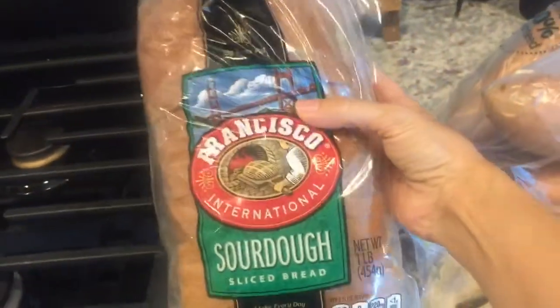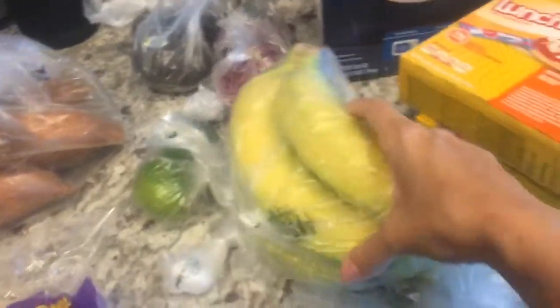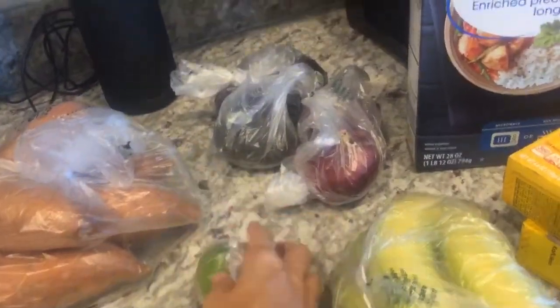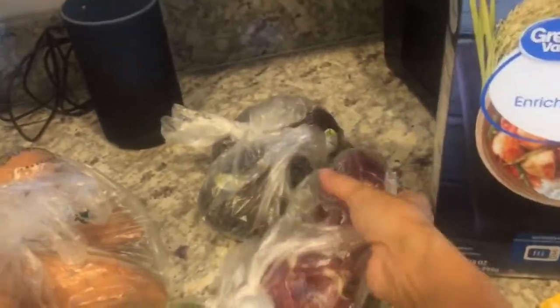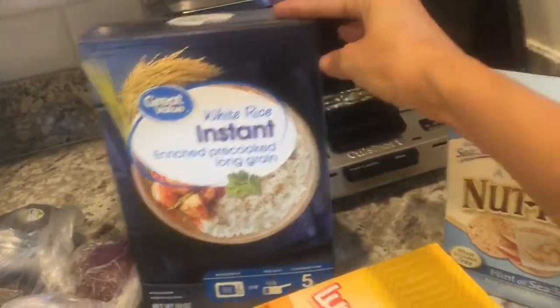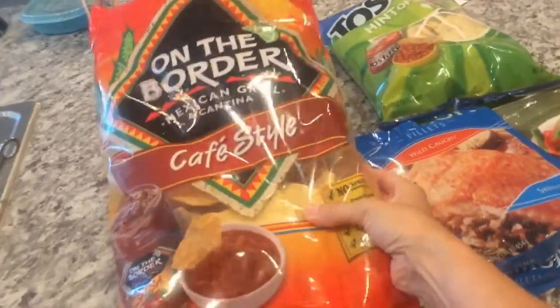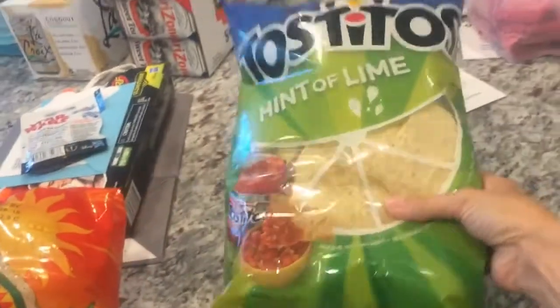This sourdough bread is a favorite of my kids, though I don't actually eat it. I also picked up some taco shells for our shredded chicken tacos, sweet potatoes, and here's the produce: bananas, limes, avocado, and red onion for the guacamole I'm going to make. For easy lunches, I picked up Lunchables, rice, and I love these nut thin crackers. To go along with the guacamole, I got chips, and I love these hint of lime chips — they're my favorite.